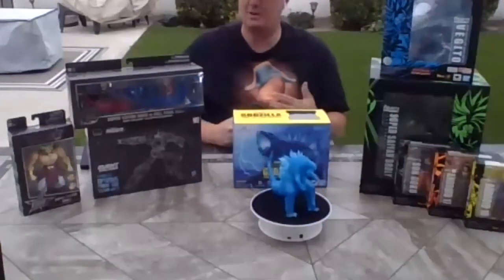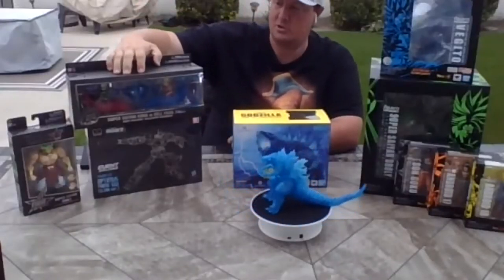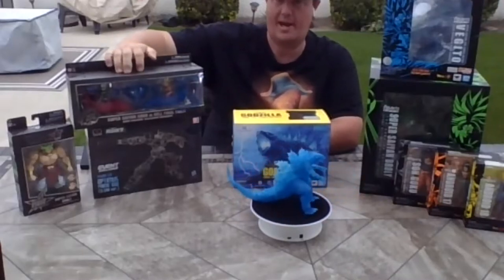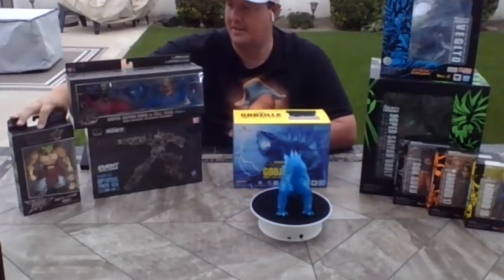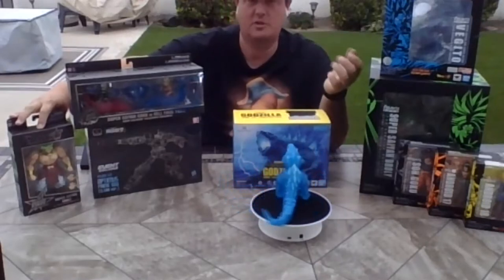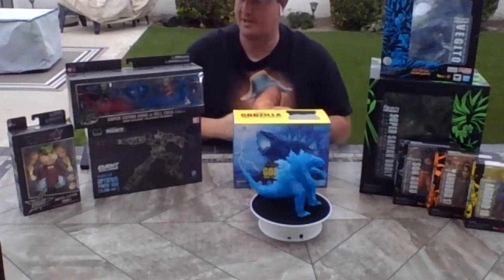Equally exciting, we have two Bandai America exclusives. We have the Goku versus Perfect Cell final battle — you can recreate that amazing scene from Dragon Ball Z where Goku and Cell go at it before Goku says, 'Gohan, you take this one.' We also have a Brawly Dragon Stars figure. This was part of a Build-A-Figure campaign where with a certain wave of Dragon Stars, you got a piece of Brawly. This is the first time it's available altogether, and he's so big and massive he just wants to burst out of the box.